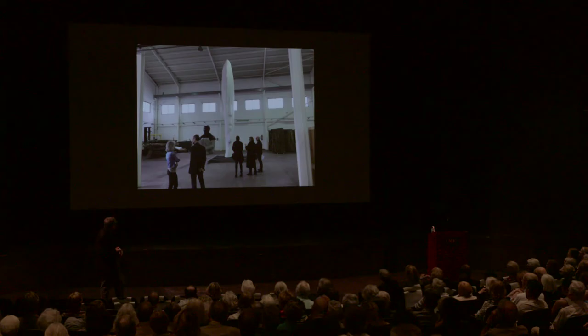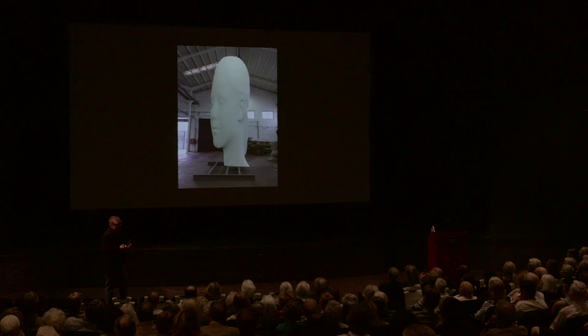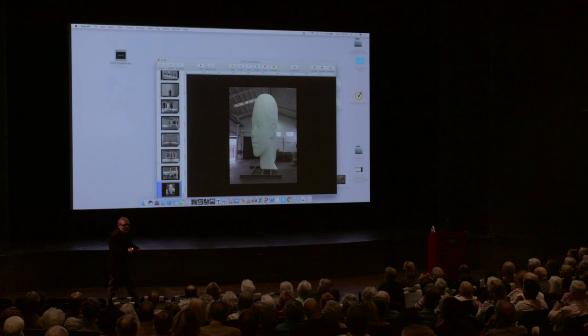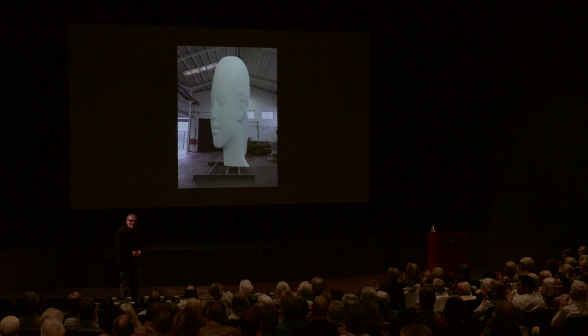I wanted to finish my talk — we are near, don't worry. It's when some people from the museum came to visit the piece and we were dreaming and imagining how the piece would look finally installed in the garden. And today we really understood that the piece is working. I wanted to say that the last slide is outdoor — it's in the back. Thank you.